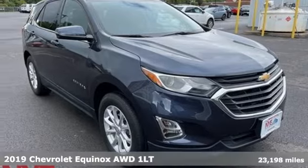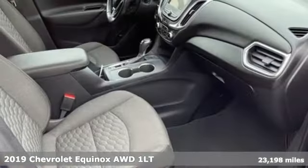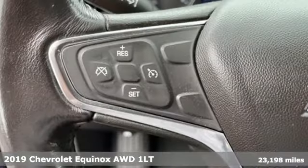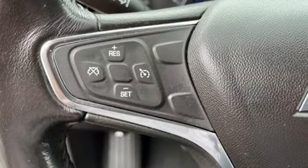It's a 2019 Chevrolet Equinox, designed to handle life's journeys and all the equipment it requires. It comes with the features you need and, better yet, want.